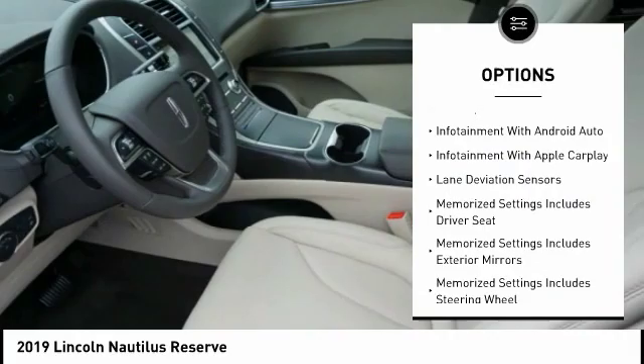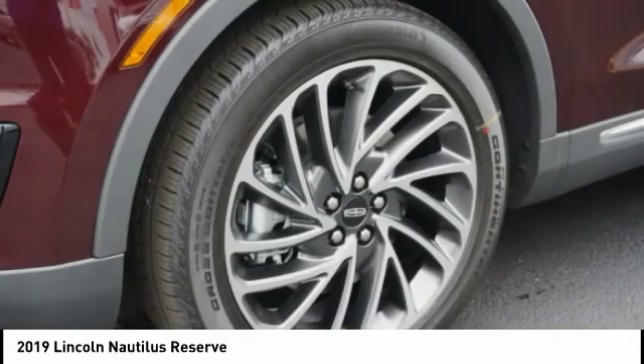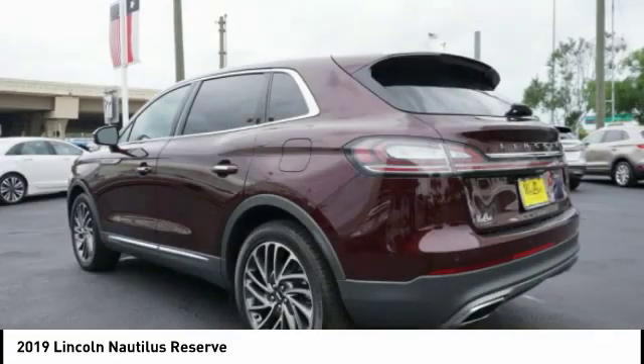Keyless entry, airbags, front knee airbags, universal garage door opener, voice-activated navigation system, and driver attention alert system.